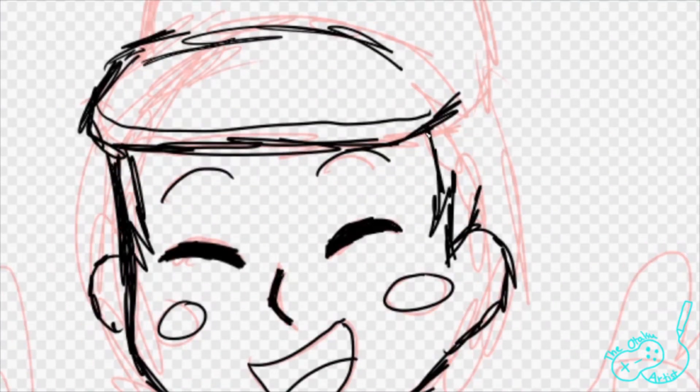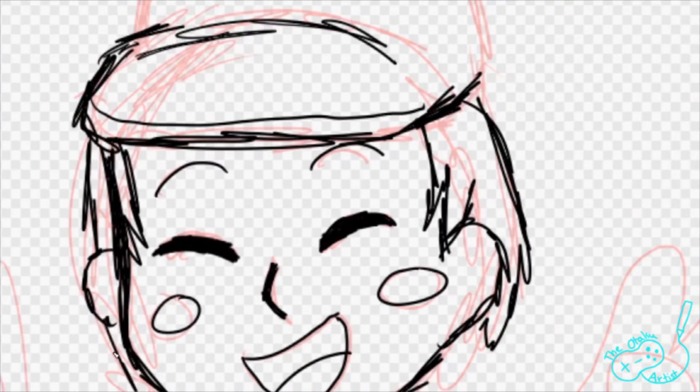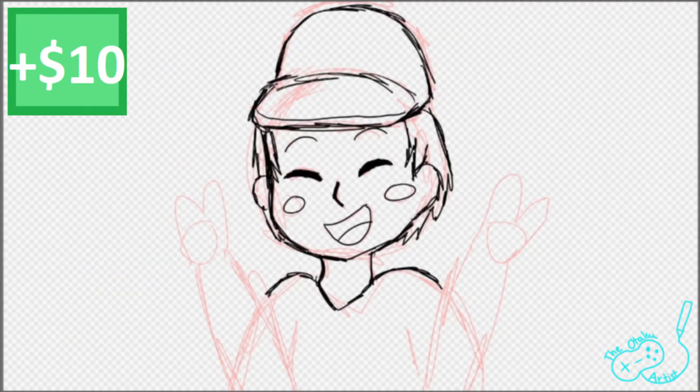Now, if you like my speed paints and would like your commission to be a speed paint that will publicly be uploaded to my YouTube channel, that will be an extra $10, and it will be a full-length video.